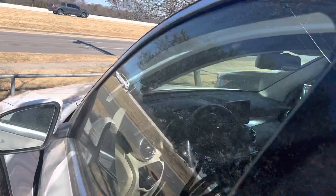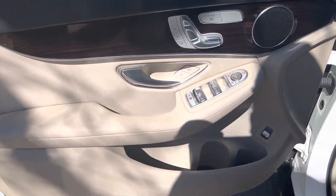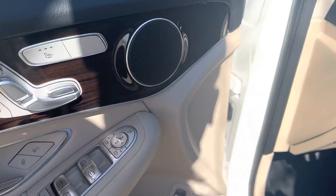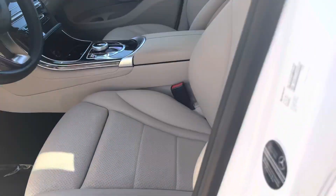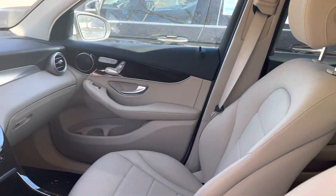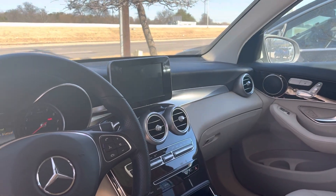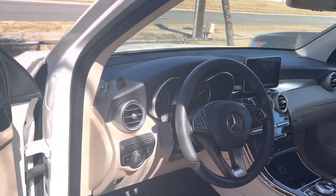It's got the blind spot indicators, rear cross traffic alert, keyless entry, heated seats, and the panoramic sunroof as well.